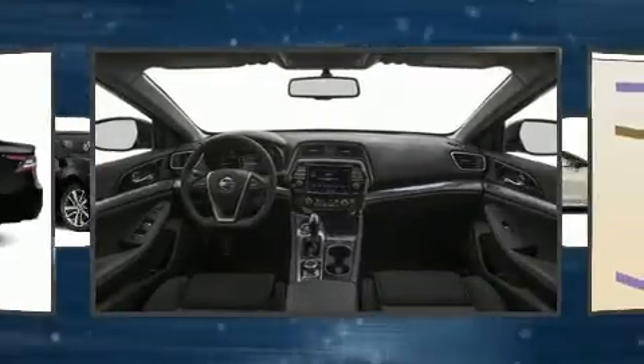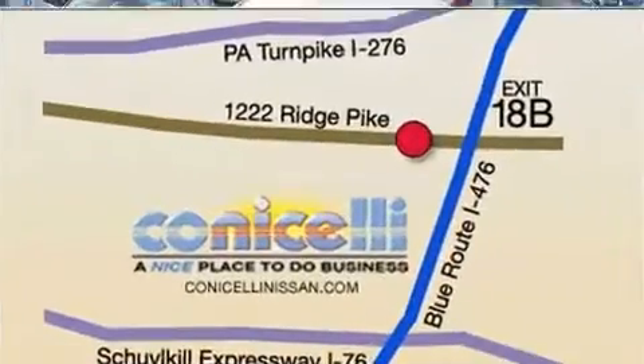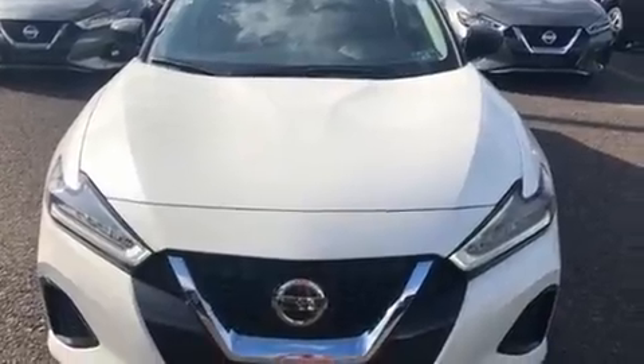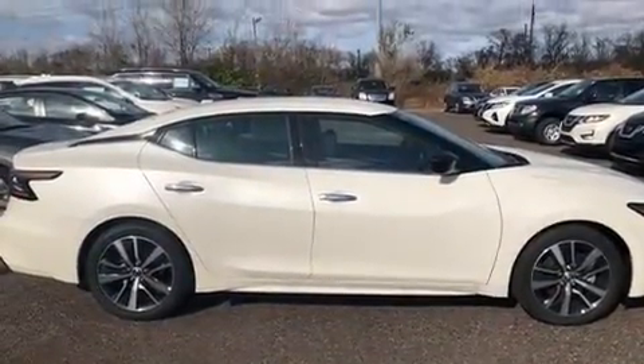It includes power seats, front and rear reading lights, one-touch window functionality, speed-sensitive wipers, an automatic dimming rearview mirror, fully automatic headlights, remote keyless entry, and cruise control.